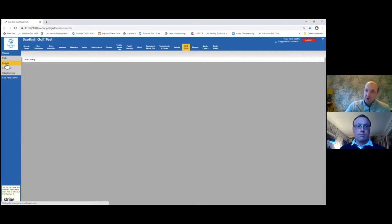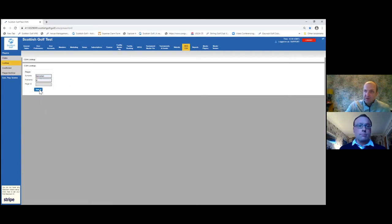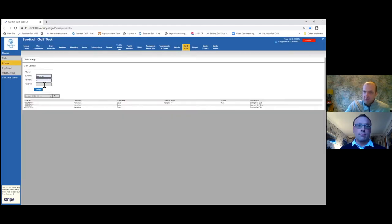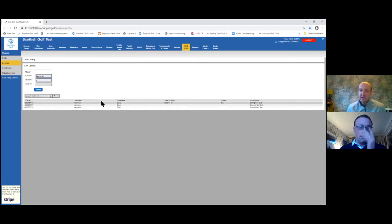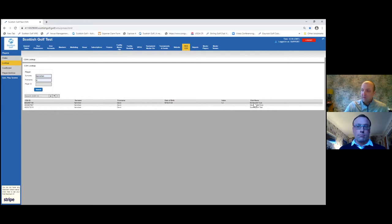Another tool is the ability to search for a player on the CDH. You can search by first name, second name, ID, or an abbreviation — it doesn't have to be the full name. That gives you where that golfer is a member. One question we've been asked is why has a golfer fallen off our system. It may be that they weren't linked correctly to your golf club on the CDH. You can use that CDH lookup tool to find where that golfer is listed, then contact that club to release the player so you can claim them.